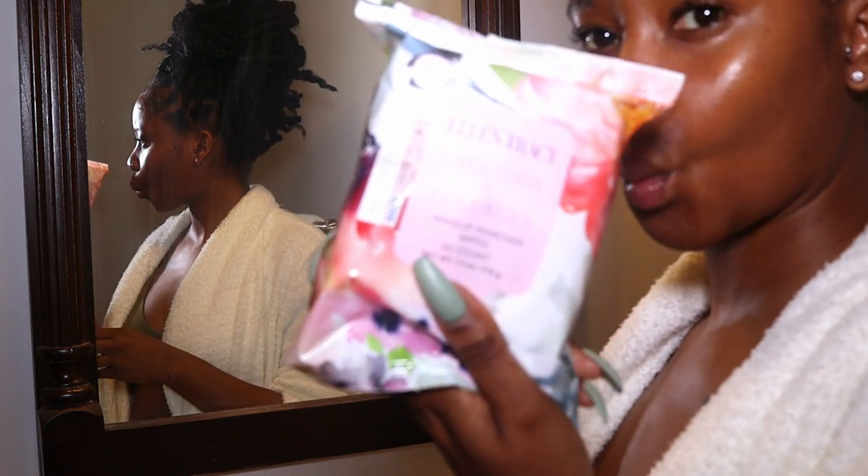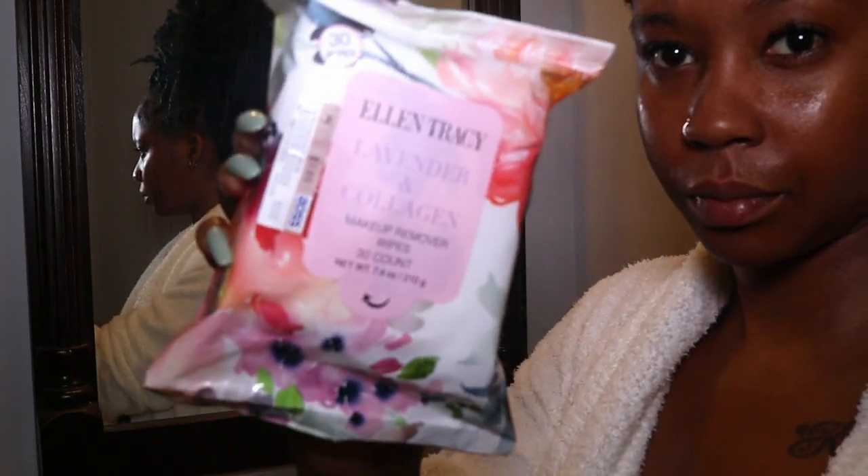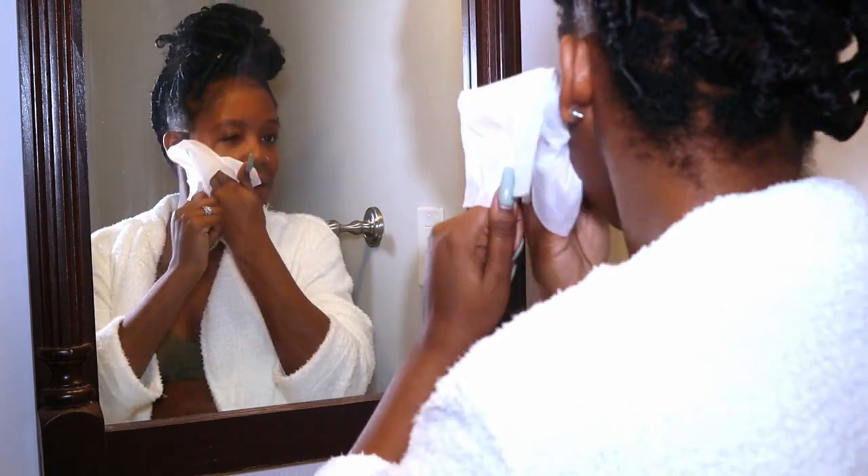I have a discount code for all of these products — my discount code is howabunga10. Definitely use that at checkout if you decide to purchase any of these products. Of course, we have to do some skincare on a pamper day, so I'm going to get into the skincare.